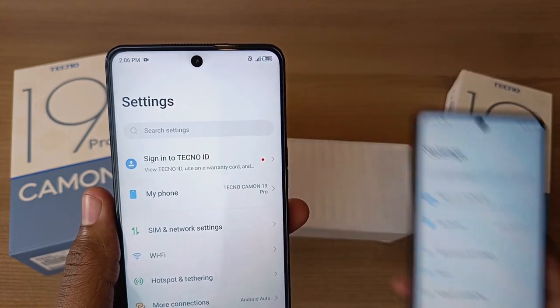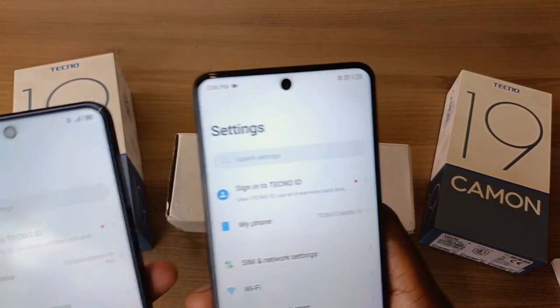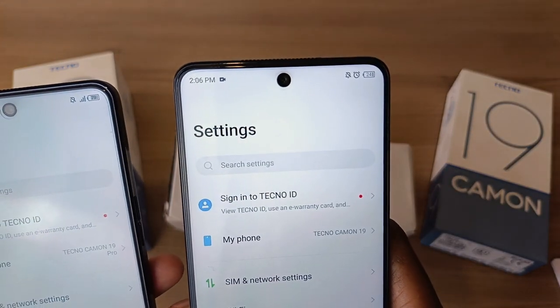When it comes to the front camera, the Tecno Camo 19 Pro has a 32 megapixel front camera, while the Tecno Camo 19 has a 16 megapixel front camera.